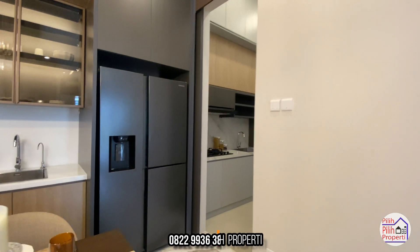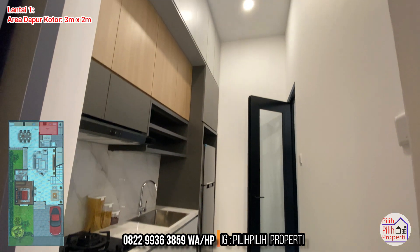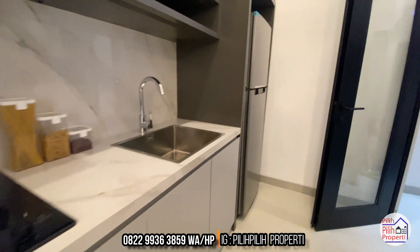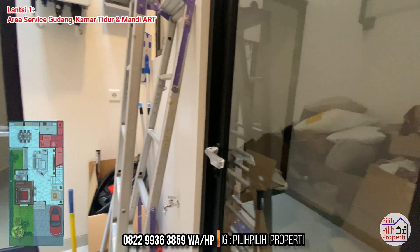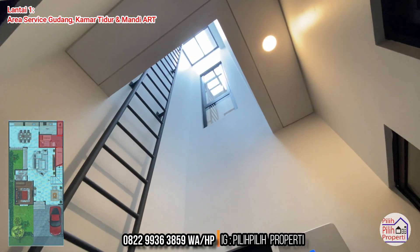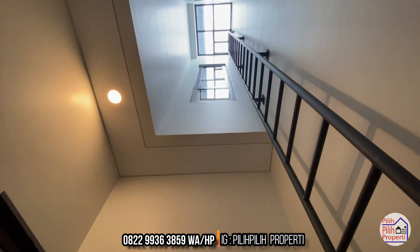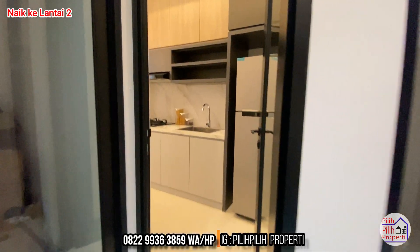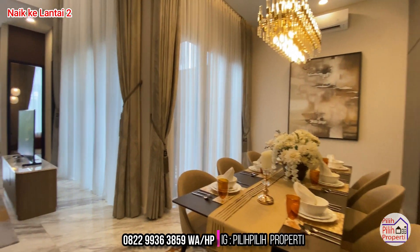Untuk area dapur kotornya berukuran 3 meter dikali 2 meter, ada akses ke area service. Untuk area servisnya ada gudang, kamar tidur dan mandi asisten rumah tangga, dan tangga untuk menuju atap - berguna untuk servis solar panel, servis AC, ataupun cek kebocoran. Benar-benar terpisah dan terpikirkan dengan baik oleh developer untuk layoutnya.